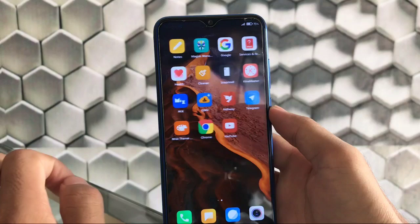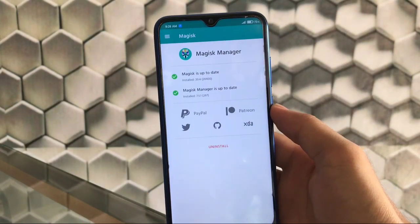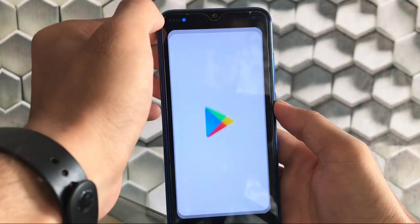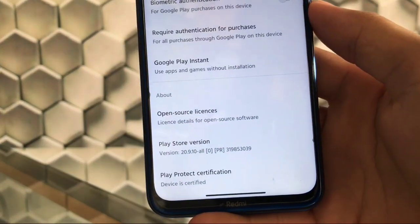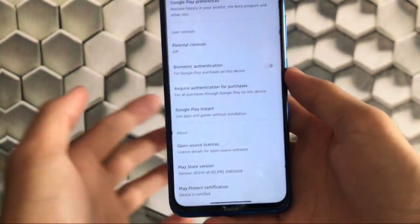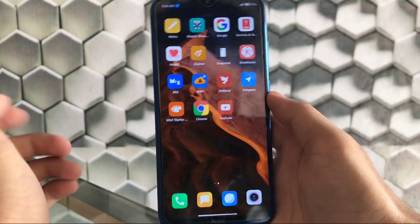I have Magisk Manager installed — Magisk 20.4 — and the SafetyNet status is passed. Going to Settings, the device shows as certified, which means you can use banking apps without any issues.